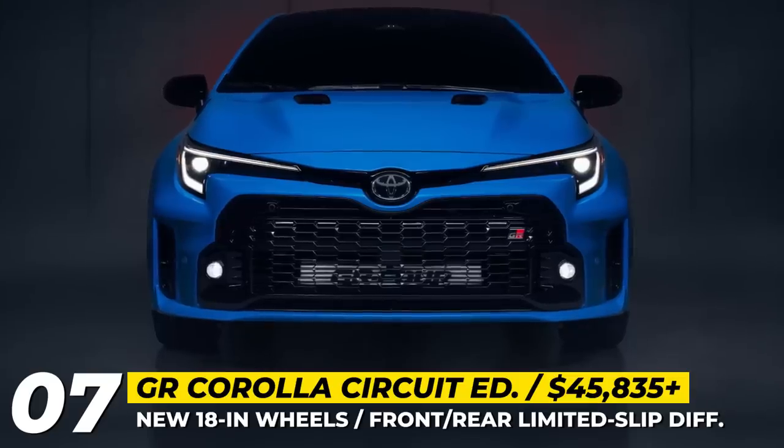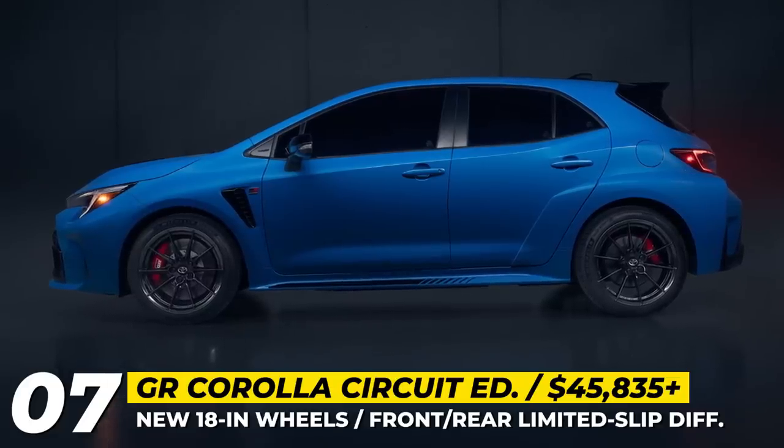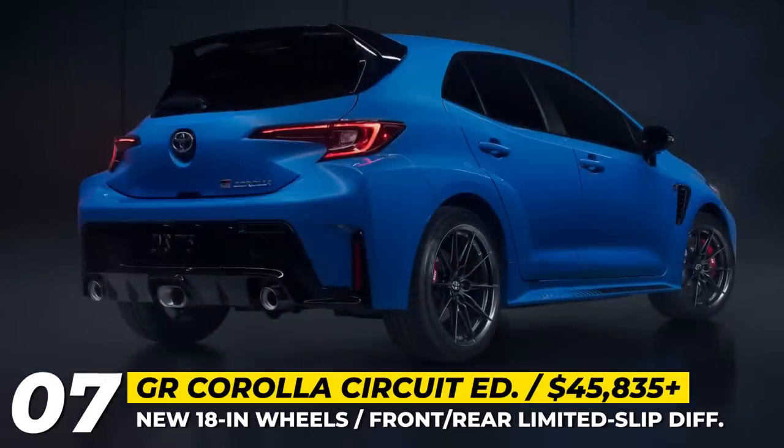If you are enjoying this episode, make sure to watch it till the end and check out the second part covering Toyota's SUVs and trucks of 2024. The link will be waiting for you in the description — a like would also be appreciated.